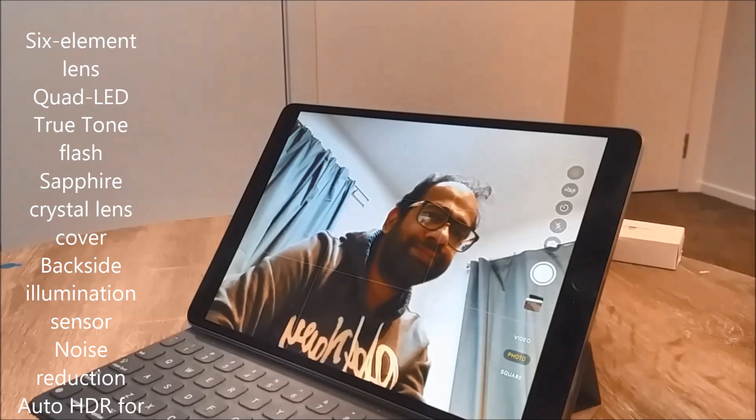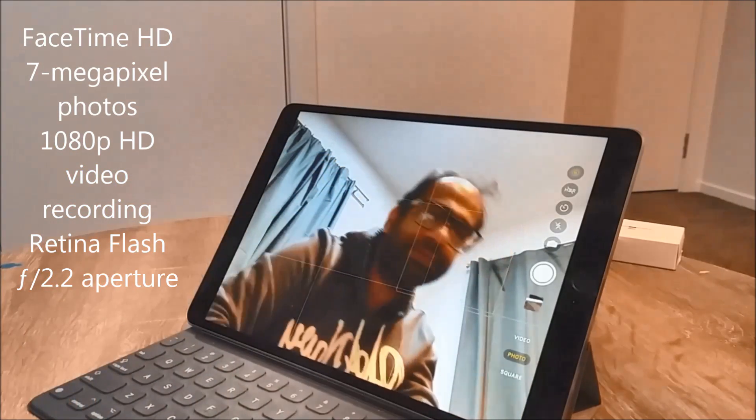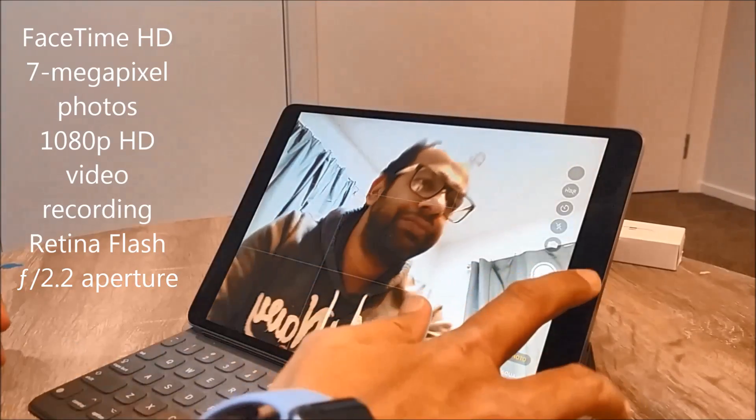The display is capable of 4K recording. The front camera is a full HD camera offering 1080p HD video recording, which is really good for a FaceTime call or any video call.